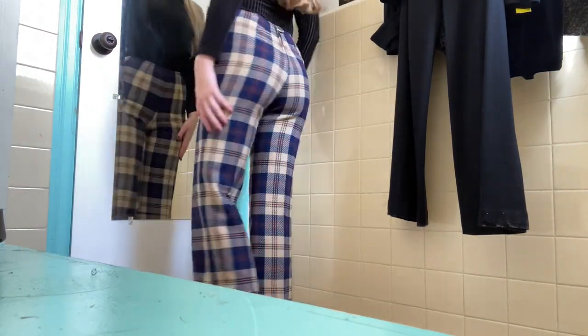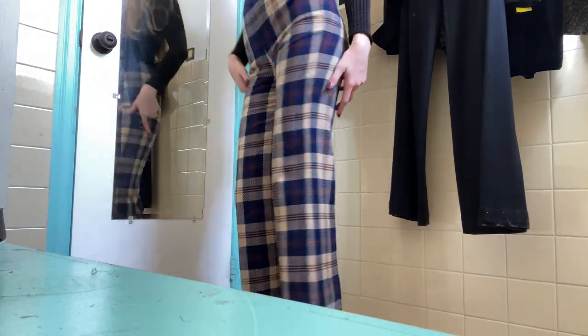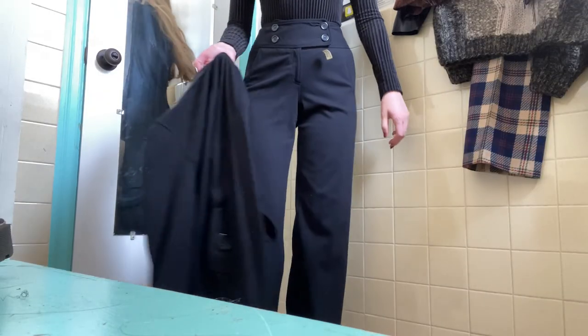First, I found these amazing plaid Pendleton pants — high-waisted, this amazing blue, tan, and red plaid. They're just the perfect vintage pair of pants, really great.